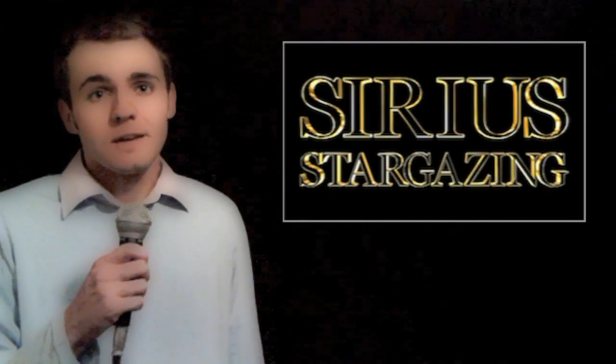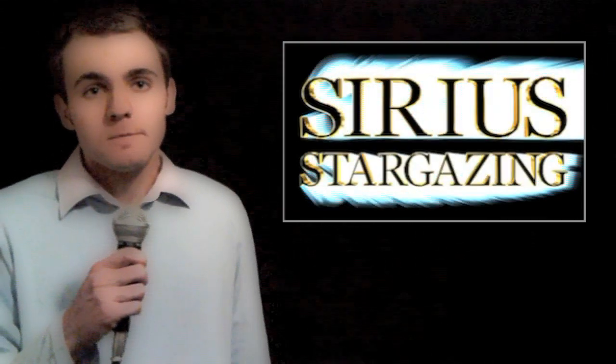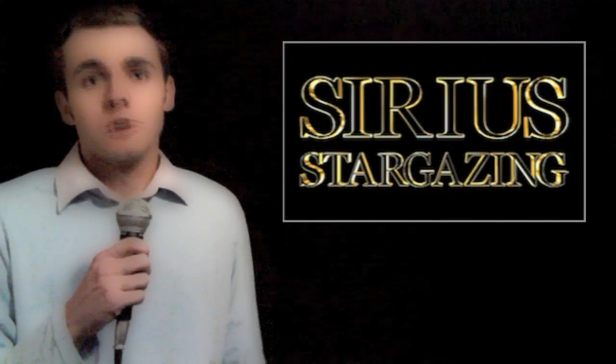As a serious stargazer, you'll get to see all of these and more. So what do you need to get started? Well, one of the most common things I'm asked by people who want to get into astronomy is what telescope to buy, and I always give everyone the same advice: don't start with a telescope, start with binoculars.